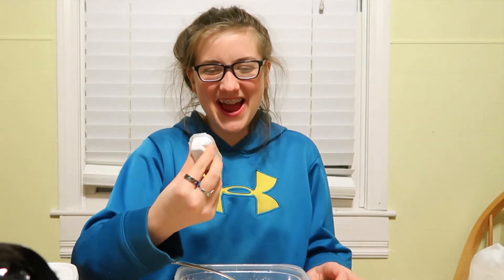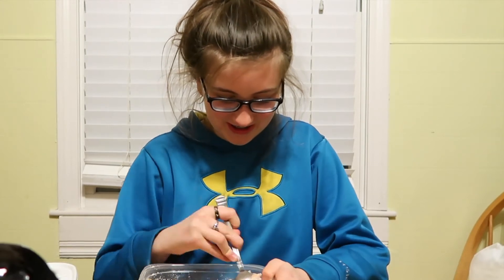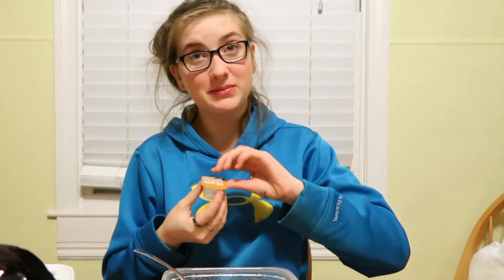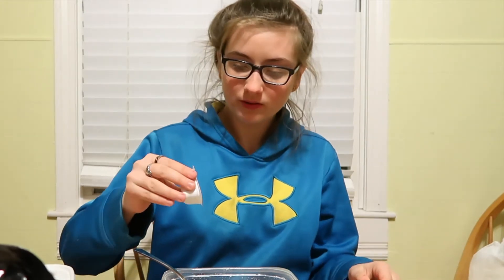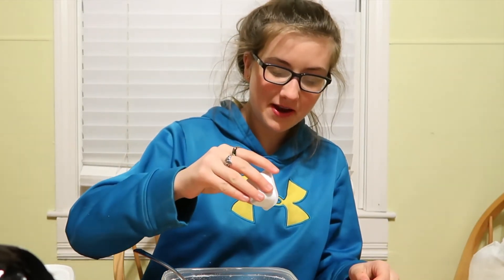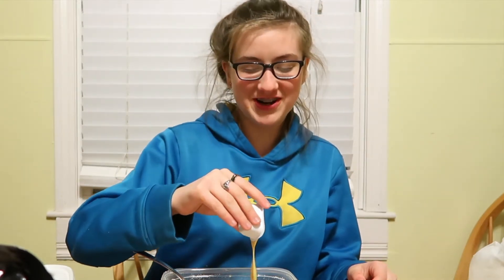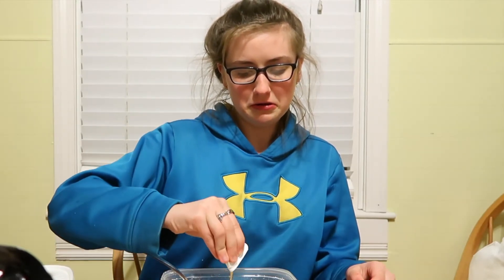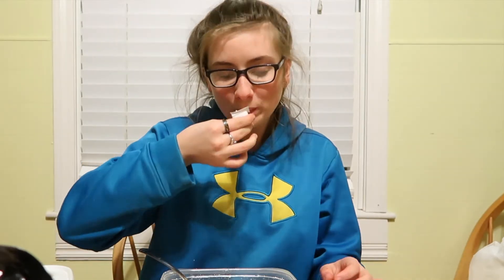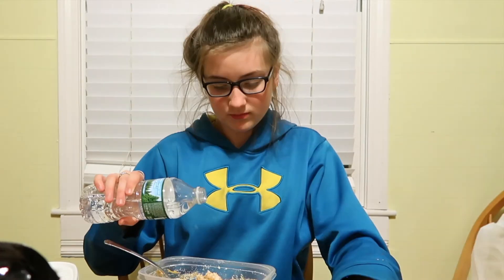Oh oh oh oh! This is kind of starting to gross me out. Why did I open that one so much faster? I'm gonna drizzle this time... that was not a drizzle. Yucky. This is actually starting to gross me out.